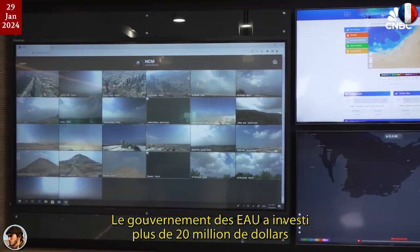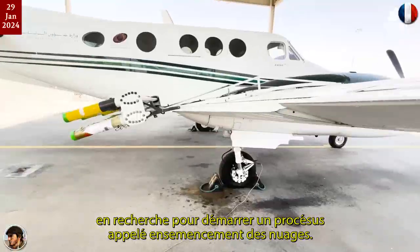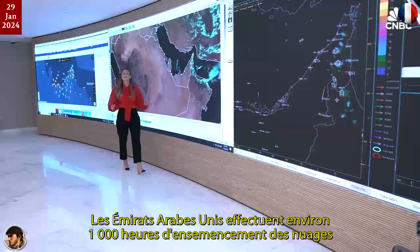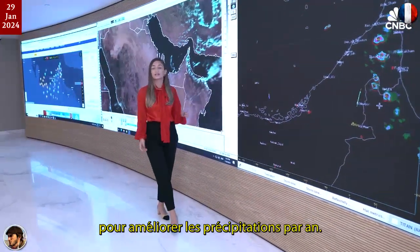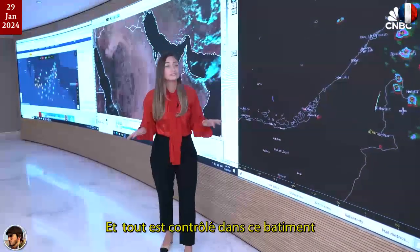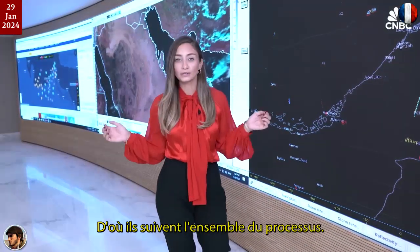The UAE government invested more than $20 million in research to start a process called cloud seeding. The UAE performs around 1,000 hours of cloud seeding to enhance rainfall in just one year. And it's all controlled in this building, the National Center of Meteorology in Abu Dhabi, where they track the whole process.